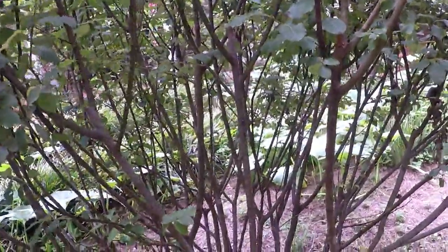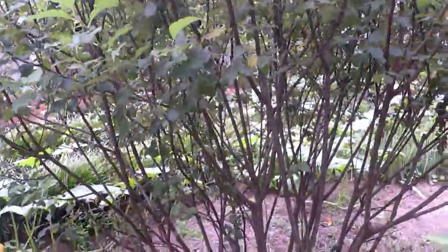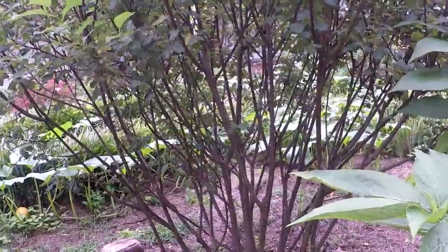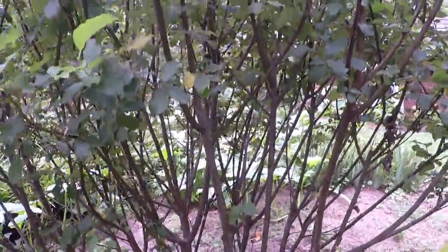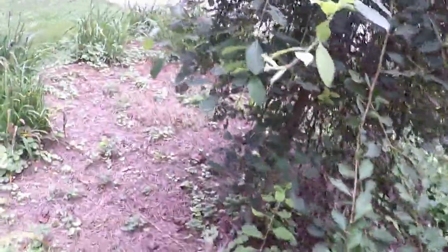It was a little pricey at Lowe's but it's really easy to root - you can just break a piece off and stick it in water and it'll root. It has its own built-in root starter. It has also been known that if you take some of this bush, grind it up, and pour it in water with something else you want to root, it will help that root as well.